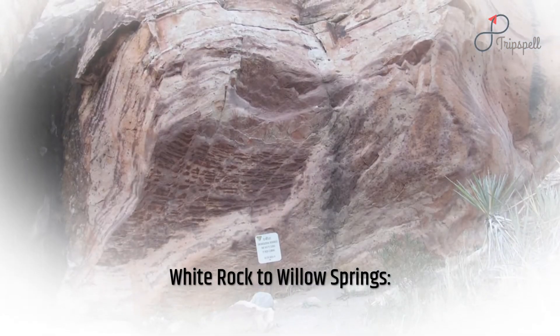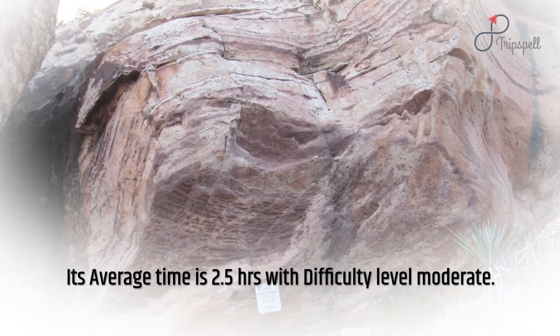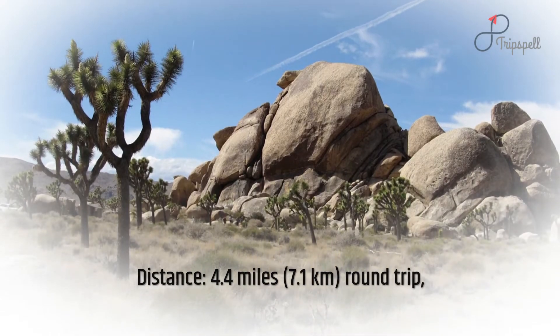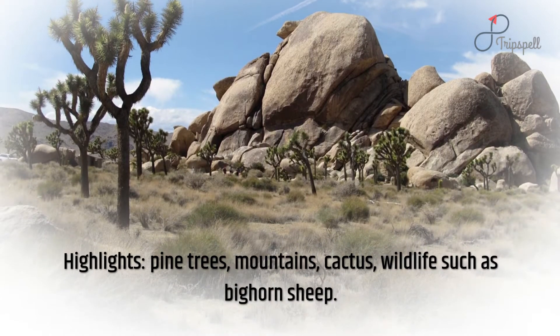White Rock to Willow Springs: average time is 2.5 hours with difficulty level moderate. Distance: 4.4 miles (7.1 kilometers), round trip. Highlights: pine trees, mountains, cactus, and wildlife such as bighorn sheep.